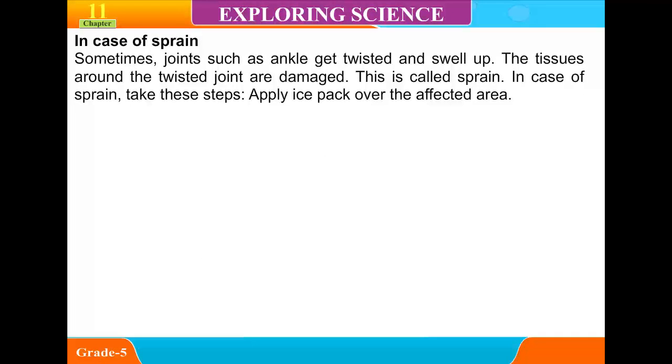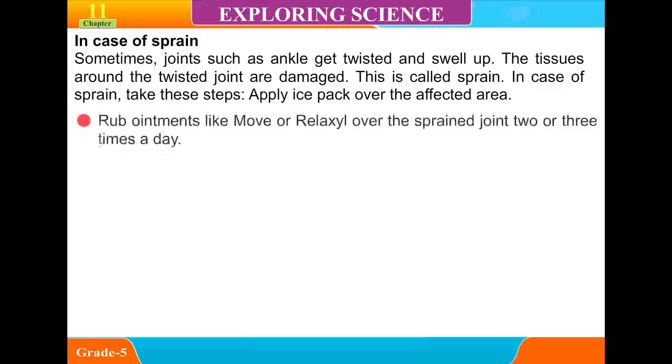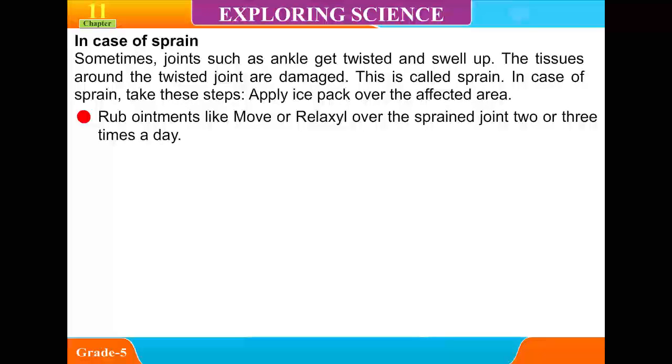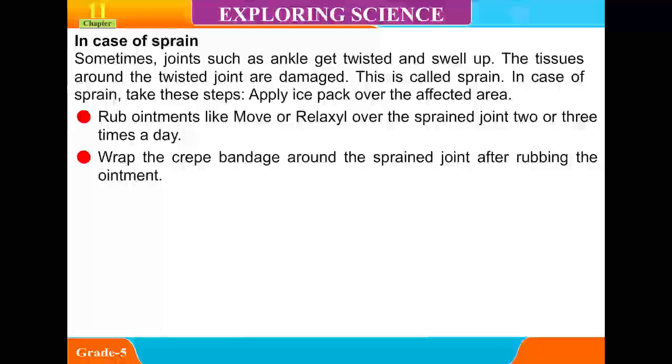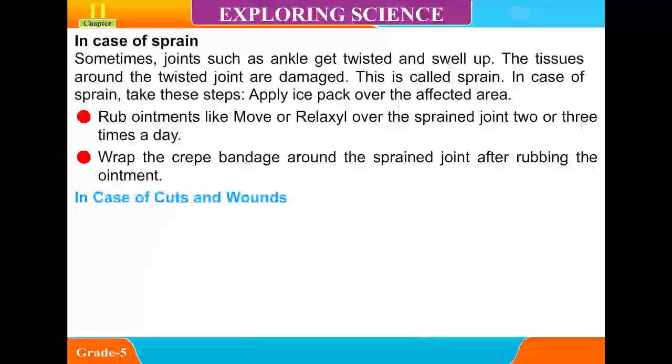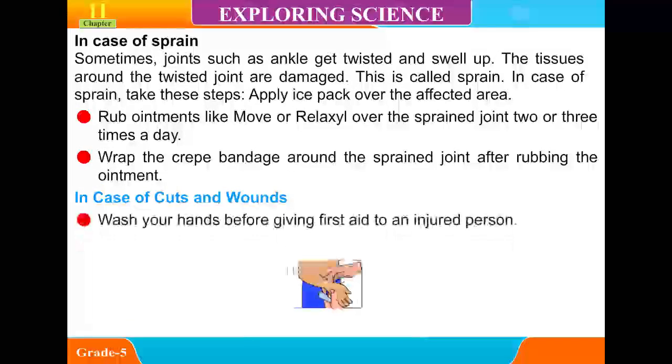In case of sprain — sometimes joints such as the ankle get twisted and swell up. The tissue around the twisted joint is damaged. This is called a sprain. In case of sprain, take these steps: apply an ice pack over the affected area, rub ointments like Moov or Relaxyl over the sprained joint two or three times a day, and wrap a clean bandage around the sprained joint after rubbing the ointment.